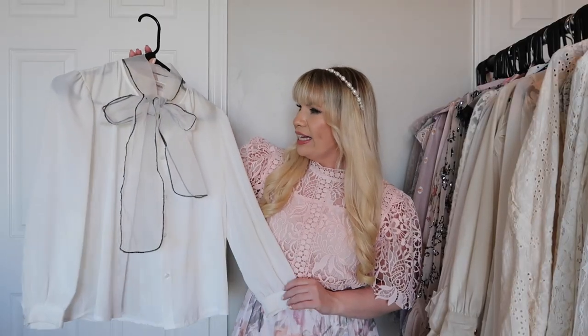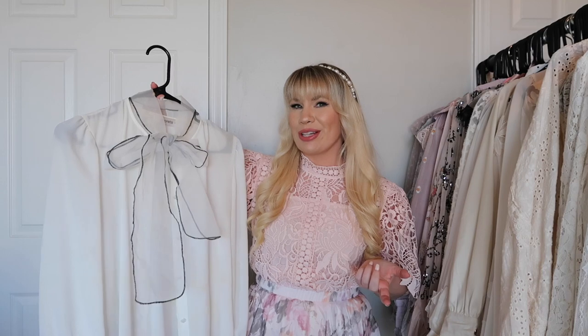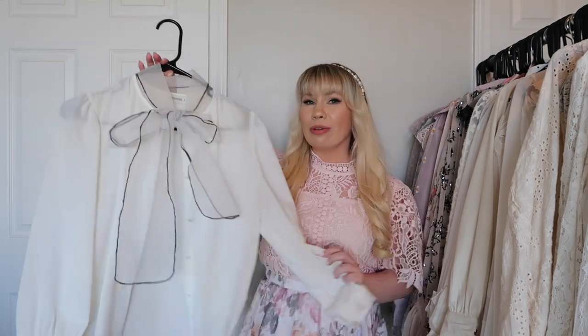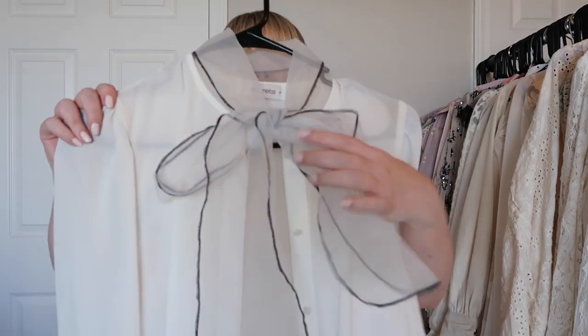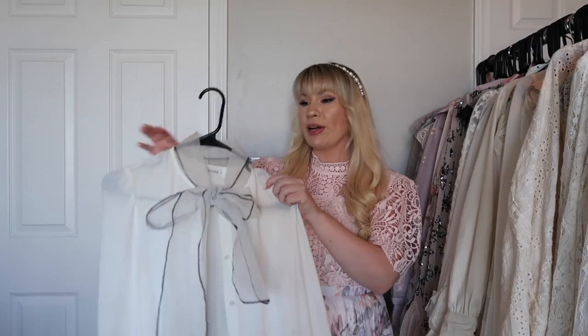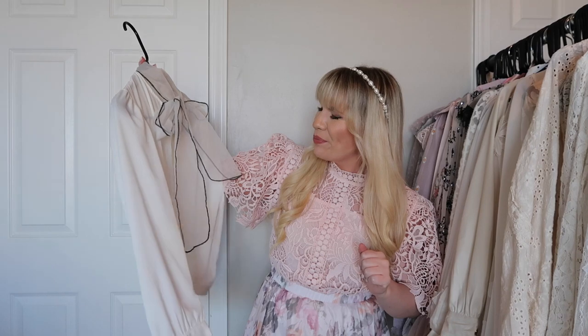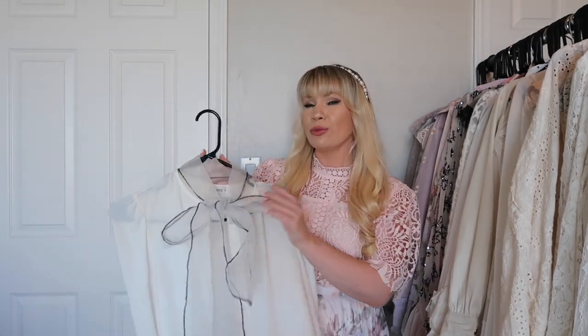This is from a brand called Storez. I'm not sure if they're still around, but I bought a couple of things and wasn't that impressed with the quality. I really love the design of this top — the bow is super pretty and I love how it looks under my dresses. The quality is a bit lacking, but I think I'll keep it because I really like how it looks.